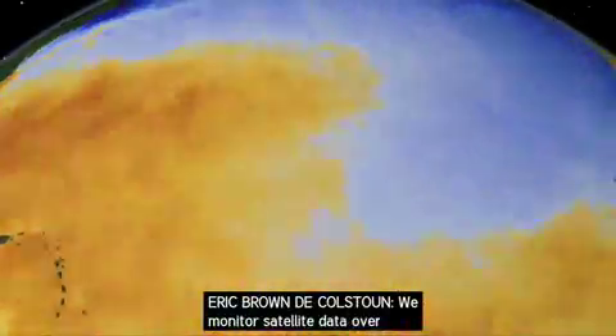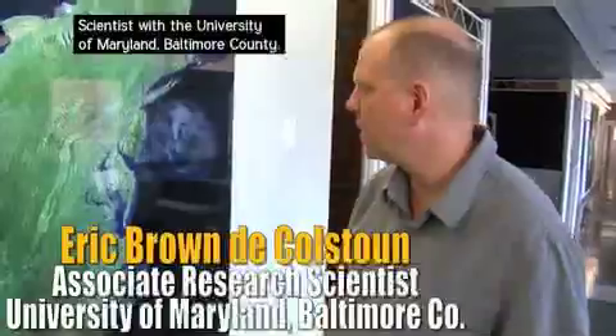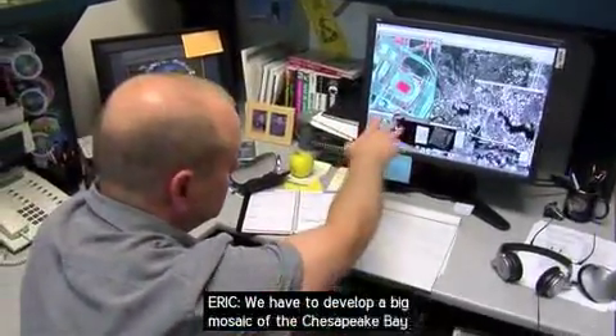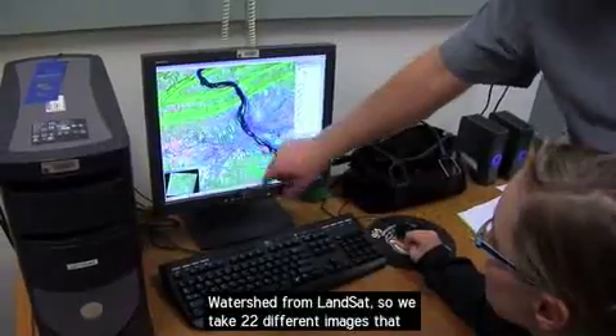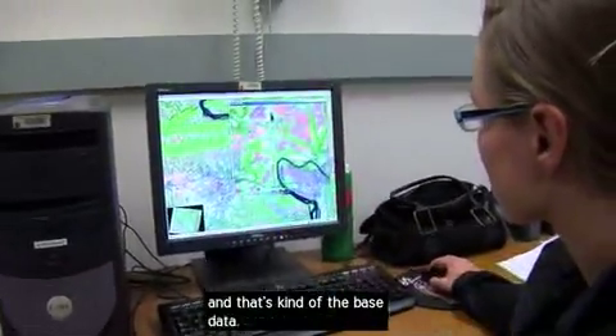We monitor the satellite data over time to see how things are changing. Eric Brown DeColston is an associate research scientist with the University of Maryland, Baltimore County. He works at NASA's Goddard Space Flight Center. We have to develop a big mosaic of the Chesapeake Bay watershed from Landsat, so we take 22 different images that we have to stitch together, and that's kind of the base data.